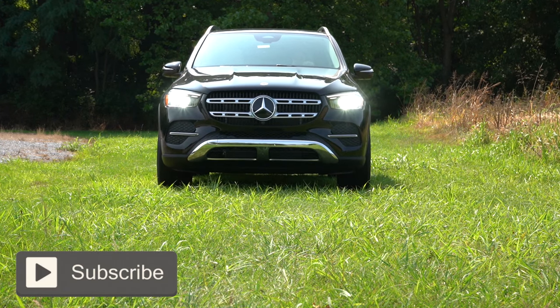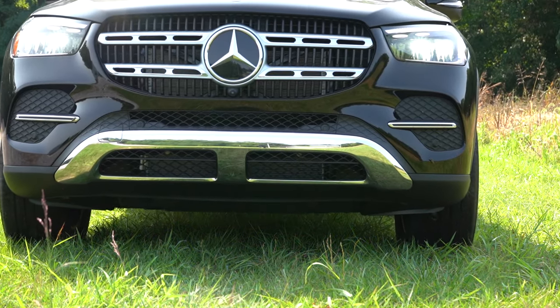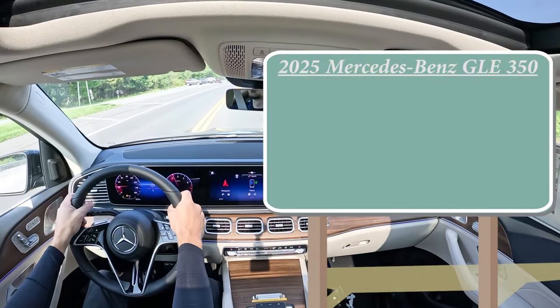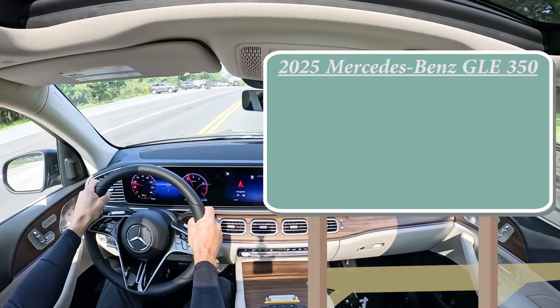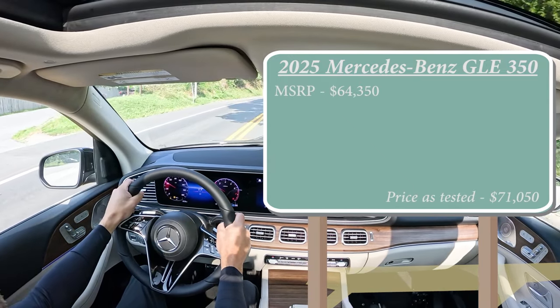In this video we'll be testing out and going over everything about this one — from acceleration to braking, steering feel, ride quality, sound system, exhaust clip, and all that fun stuff. Let's start with pricing: MSRP for the 2025 GLE 350 starts at $64,350.